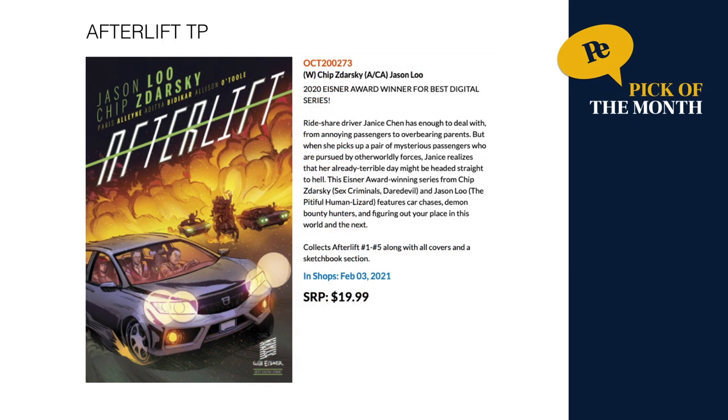Then another one of my picks of the month: this is Afterlift by Chip Kidd — wait, Chip Zdarsky. First of all, this won an Eisner Award for Best Digital Series and has never been in print, so if you haven't read it digitally, you can now grab it in print as a trade paperback. It collects the five-issue series, out February 3rd for $19.99.